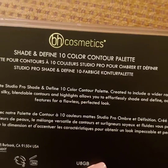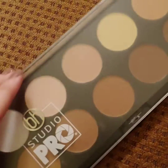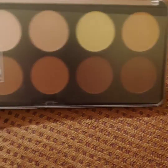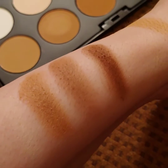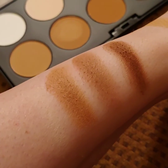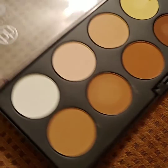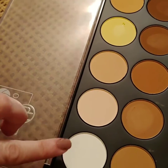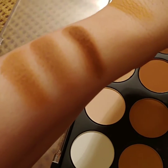The next item is the Studio Pro Shade and Define 10-color contour palette. I got it for $8.40 and it's still on the website for that price — which I think is really good for a contour palette. I'll open it and do a few swatches. This will give you an idea how the darkest shade looks on a lighter skin tone, and then the medium to lighter shades. You can also use shades as eyeshadow or highlight depending on what they look like — some of these lighter ones could be used for highlighting and brightening.